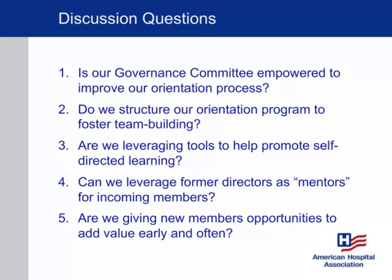How are we structuring our orientation program? Have we thought about it as more than just an introductory meeting? An introductory meeting should still happen, but it shouldn't be the only way you orient people. Even if you're not intentionally orienting new members throughout the year, they are in fact being oriented throughout the year with or without your help. You might as well think about it as an ongoing process structured to foster the team building that is really critical. Have we also leveraged tools to promote self-directed learning — making it possible for board members to get questions answered at any time without having to send an email or make a phone call?